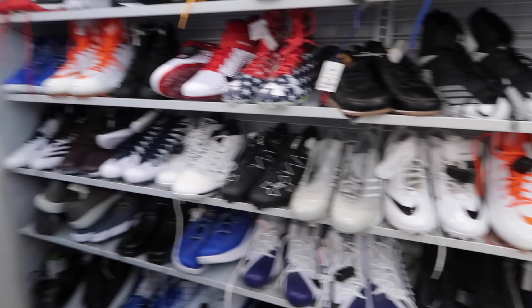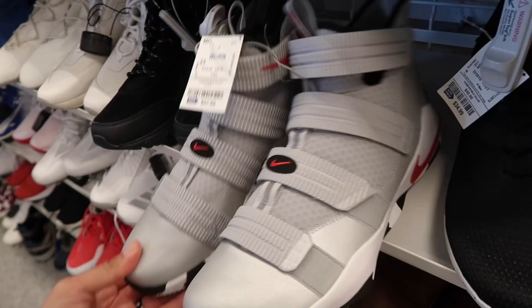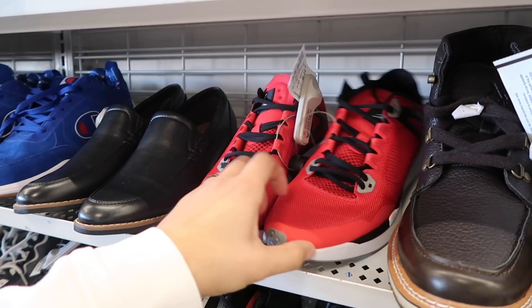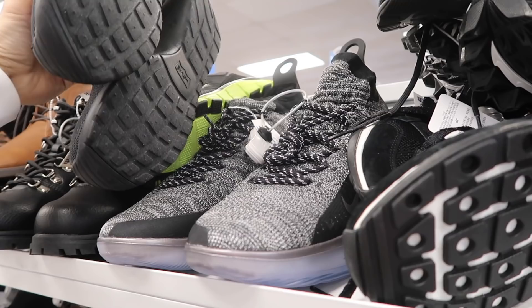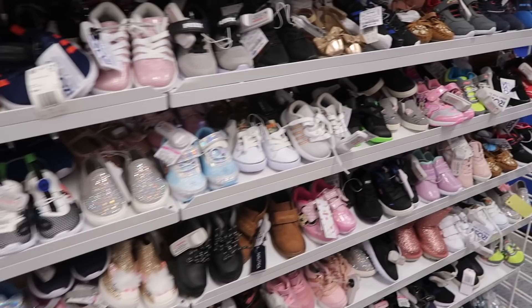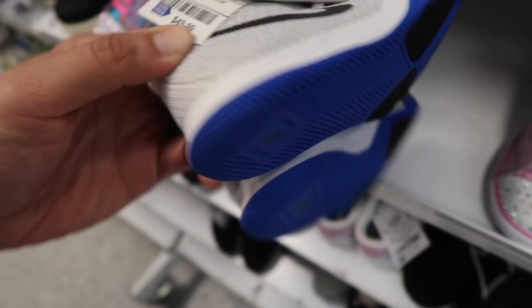Back at the Ross where we found those Vapor Max. LeBron Soldier — saw these at the other Ross maybe a couple weeks back, $58, size 14. Jordan Racer size 12, $40. Flight Positive size 12, $80 — either someone's returning them or they're restocking but I'm pretty sure someone's returning them. These size 18 KDs have been hidden under here — nobody's taking them, let these bad boys free.